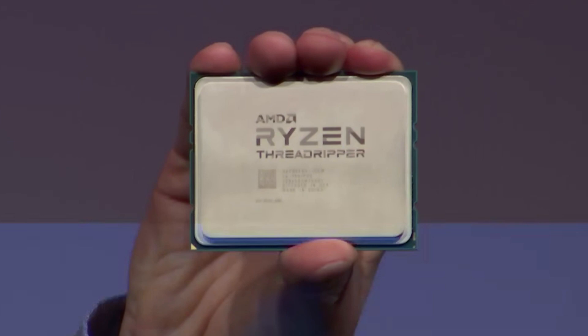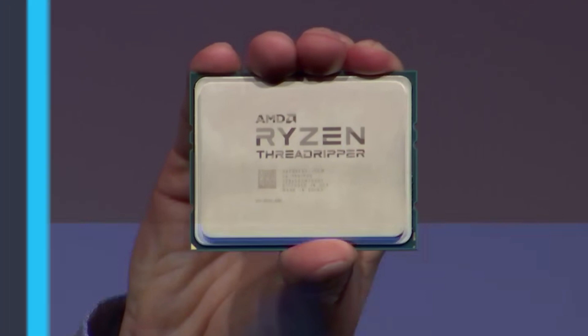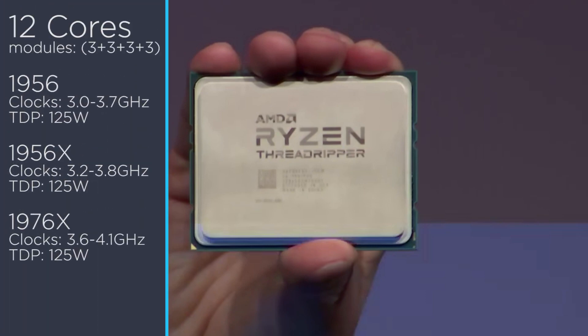Next up comes the 12-core CPUs with somewhat of an odd stack, as this brings in three SKUs. Each of the four modules contains three cores apiece and all have a 125-watt TDP. The first is the 1956 with a 3 gigahertz base and a 3.7 gigahertz boost, then the 1956X with a base clock of 3.2 gigahertz and a boost of 3.8. The last of the 12-cores is the 1976X with a very respectable 3.6 gigahertz base and 4.1 gigahertz boost.